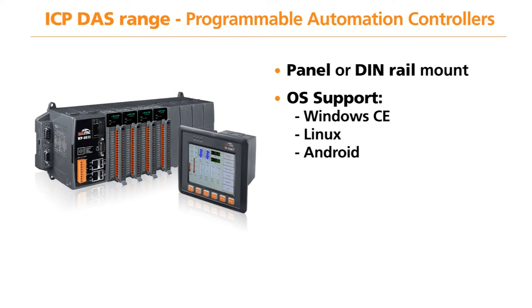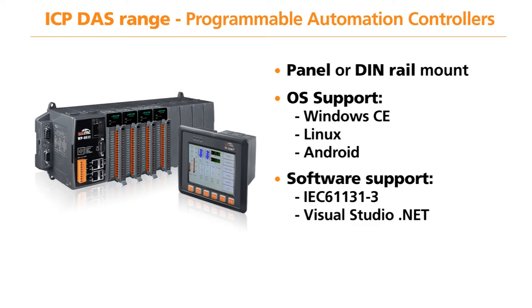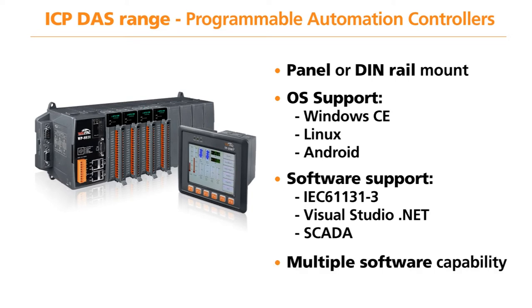To program the Program Automation Controllers, engineers can either use traditional IEC 61131-3 program languages, Visual Studio .NET, or most SCADA packages. There is also the option to combine more than one software package into one Program Automation Controller. For example, you can use ladder logic to perform the control functionality and a SCADA program for the HMI interface.